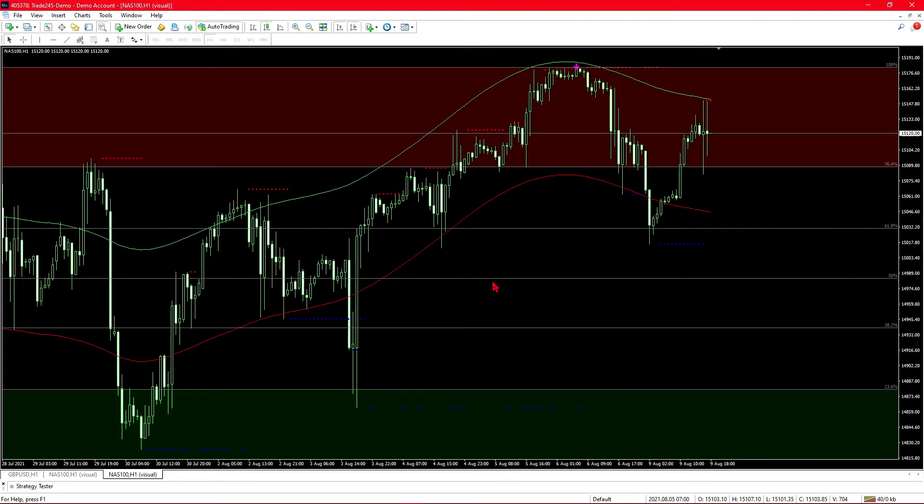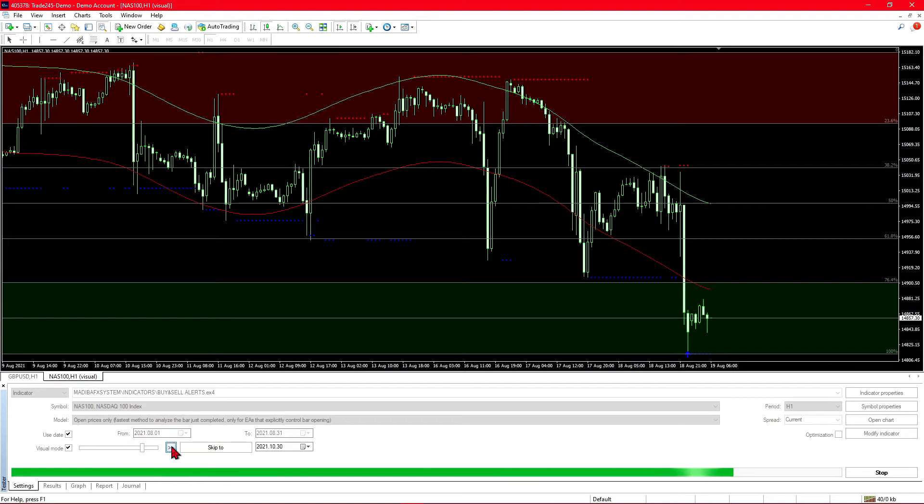We're now back at the MetaTrader 4 platform where I will be conducting my second backtest. This backtest is different to the first one. The reason why we need a second strategy is because the trading style is based on this Fibonacci, which is also seen in systems like red bellium and bally system. From those videos we have already established that the Fibonacci does move and that does influence your trades quite a bit.